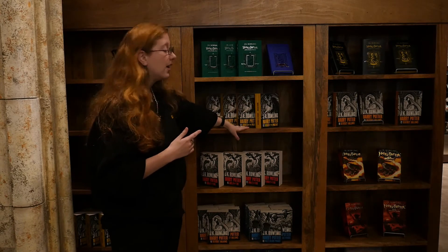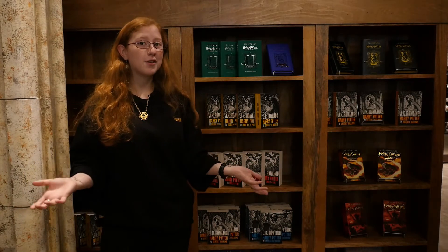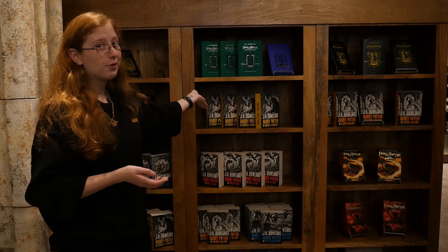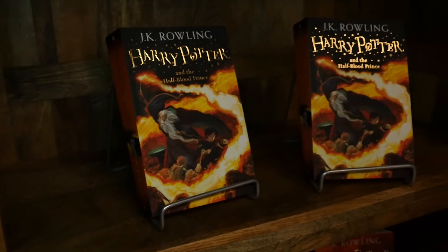They sell them individually and as sets. So if you want to buy the Harry Potter books but you're an adult and you're not sure about the kid versions, there are adult covers for you. Over here are the more childish ones — those are for the kids.